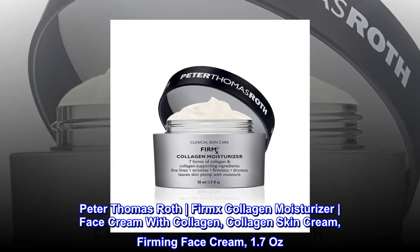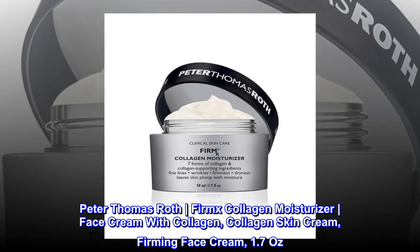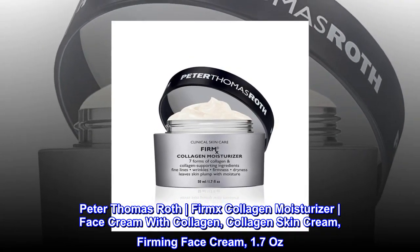Peter Thomas Roth Firmex Collagen Moisturizer, Face Cream with Collagen, Collagen Skin Cream, Firming Face Cream, 1.7 oz.